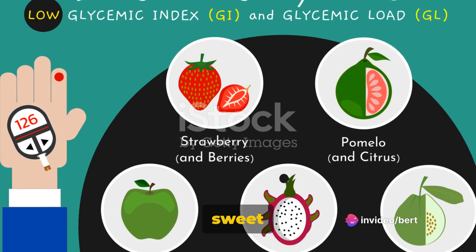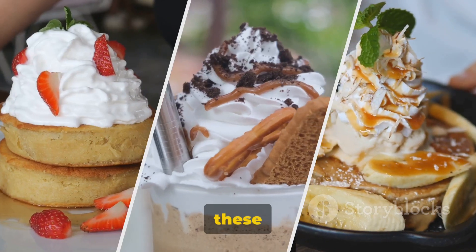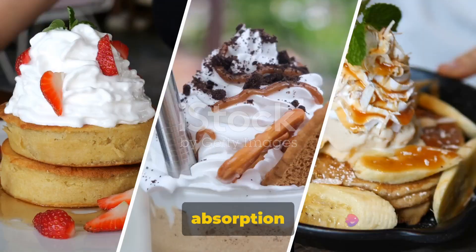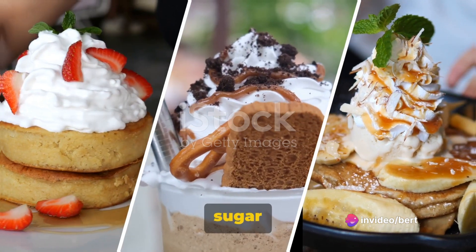The key to including sweet treats in a diabetic-friendly diet is moderation. Pairing these treats with a protein or fat can also help to slow down the absorption of sugar into your bloodstream and prevent spikes in your blood sugar levels.